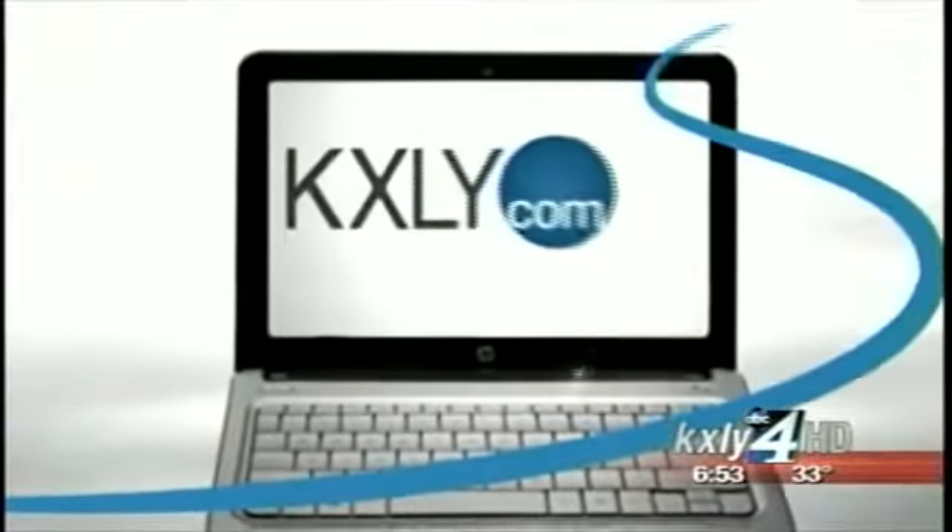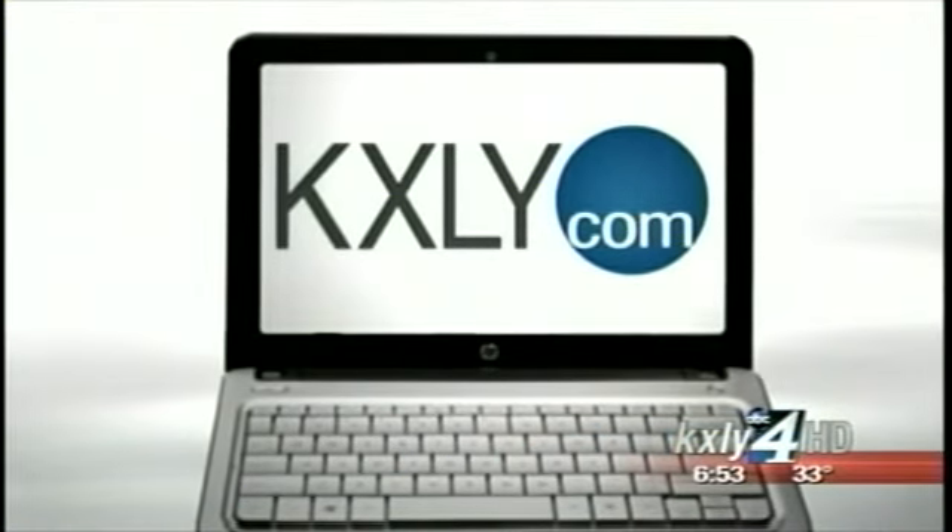Thanks so much, Derek. You can go to KXLY.com and click on the Spotlight tab to watch more of Derek's Made in the Northwest features. Stay with us, we'll be right back.